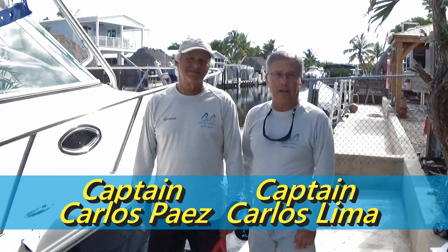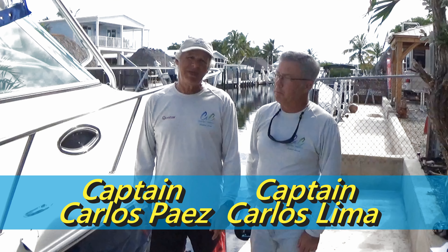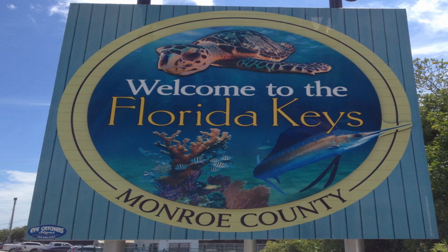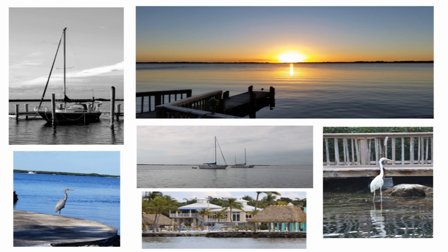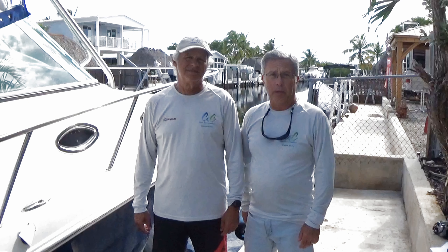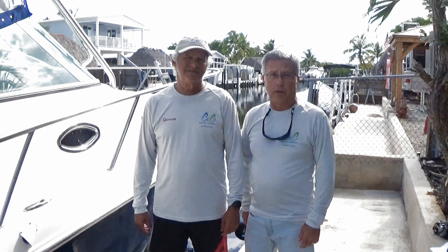Greetings from the fabulous Florida Keys. I'm Captain Carlos Lima, and I'm Captain Carlos Pias from C&C Outward Ventures. Many visitors come to our area and want to enjoy going out on the water but have never chartered before, and we're going to guide you through the process for you to be able to have a great time out on the water with us.